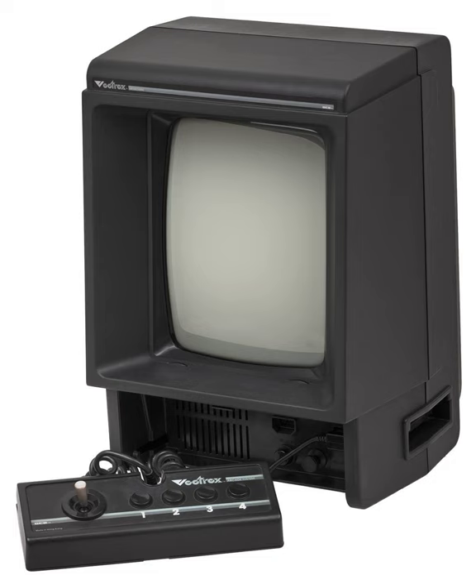The Vectrex is a vector display-based video game console that was developed by Western Technologies Smith Engineering. It was licensed and distributed first by General Consumer Electric (GCE), and then by Milton Bradley Company after their purchase of GCE. It was released in November 1982 at a retail price of $199 ($440 compensated for inflation). As Milton Bradley took over international marketing, the price dropped to $150 and then $100 shortly before the video game crash of 1983.